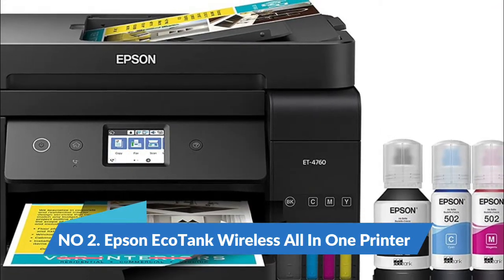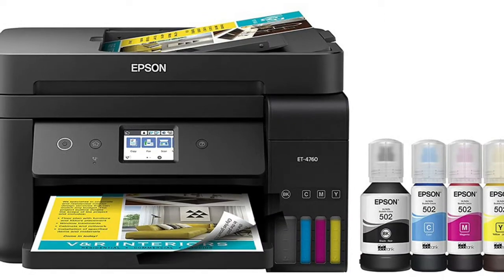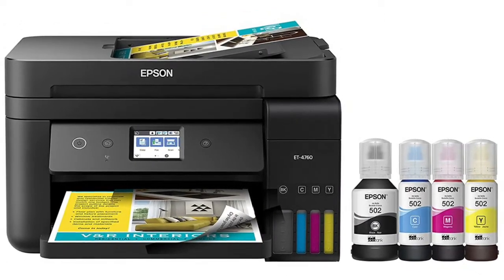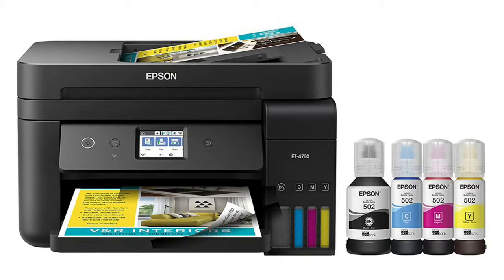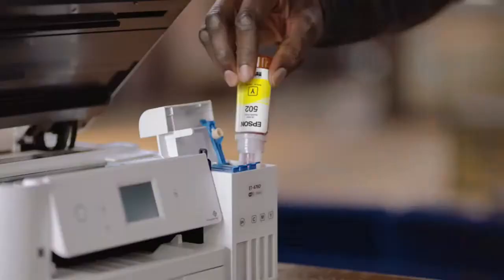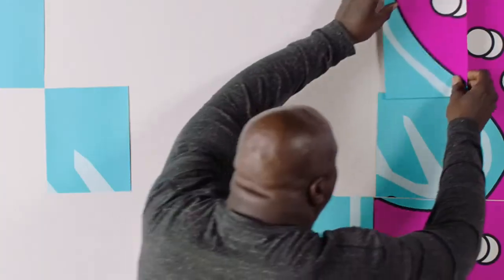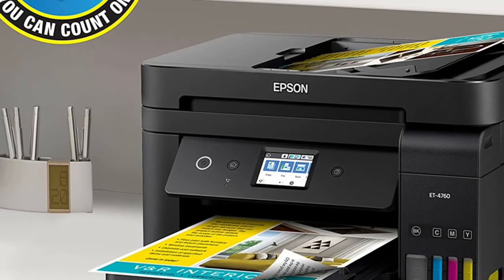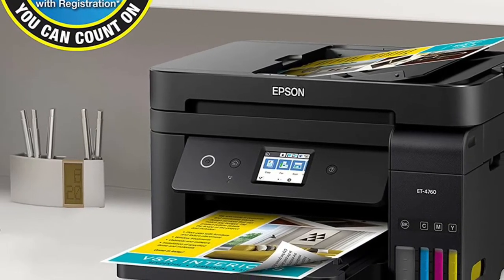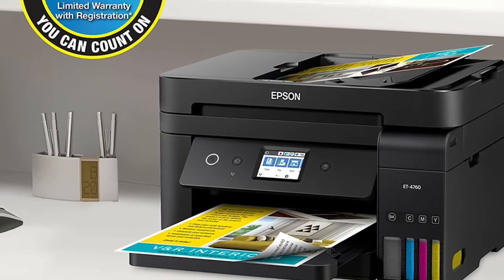Number 2: Epson EcoTank Wireless All-in-One Printer. Impressive print quality with unique Precision Core, heat-free technology, and Inclaria ET Pigment Black Ink to produce extremely sharp text, plus impressive color photos and graphics. Built-in scanner and copier with a high-resolution flatbed scanner and a 2.4-inch color display for easy document copying and navigation.